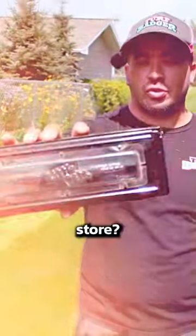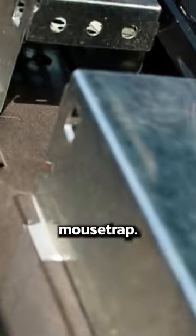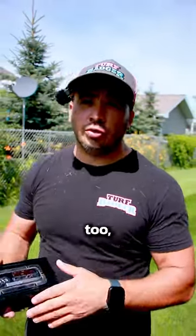Ever seen one of these when you're walking into your grocery store? These are actually called Little Pete. They are actually a mouse trap. You can also use these at your house too. So let me show you guys how it works.